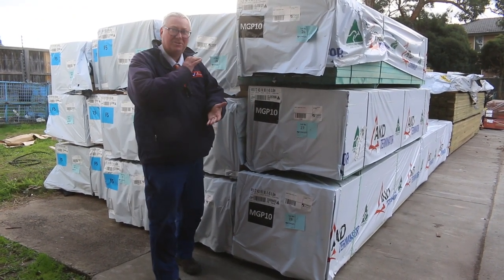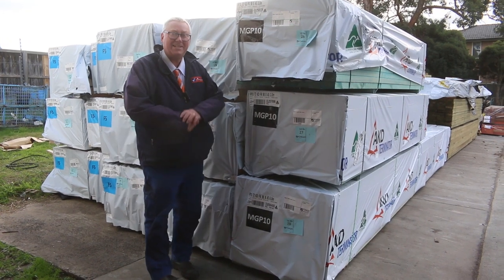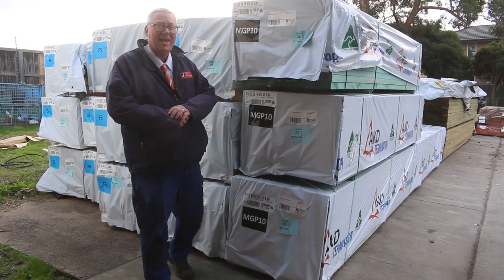Michael from Fowls here once again for the Tuesday afternoon auction preview for tomorrow's auction, Wednesday the 7th of July 2021 at 10am.